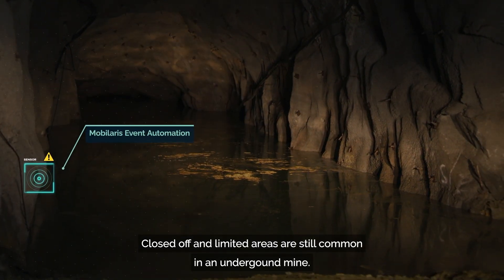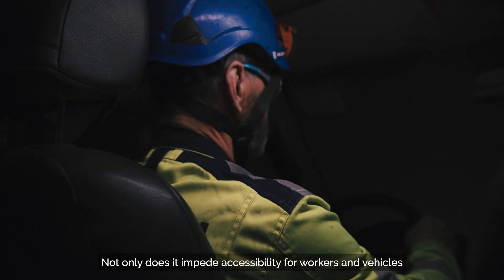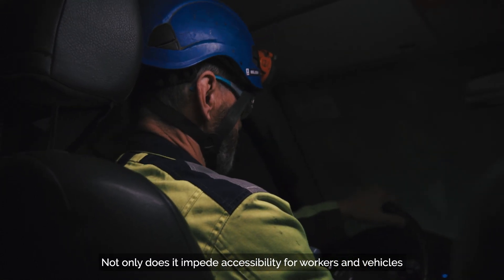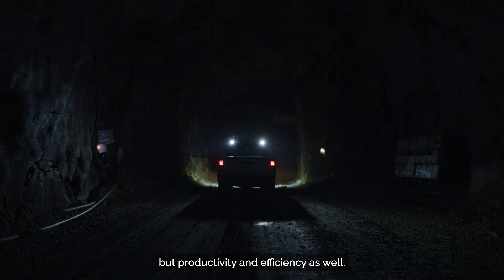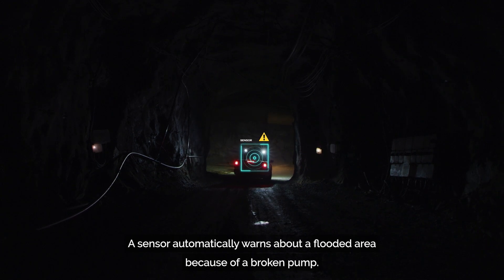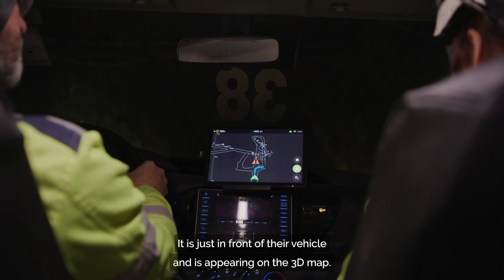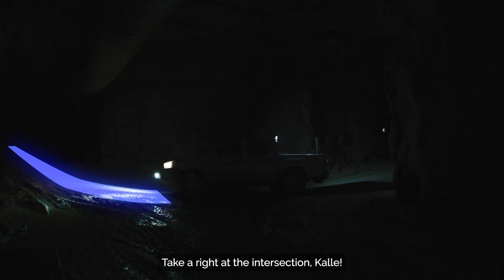Closed off and limited areas are still common in an underground mine. Not only does it impede accessibility for workers and vehicles, but productivity and efficiency as well. A sensor automatically warns about a flooded area because of a broken pump. It is just in front of their vehicle and is appearing on the 3D map. Take a right at the intersection, Kale.